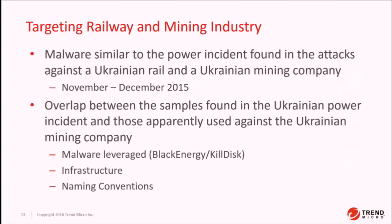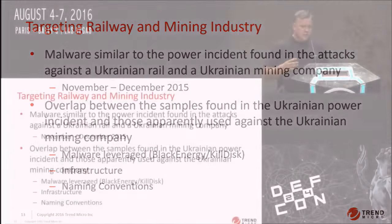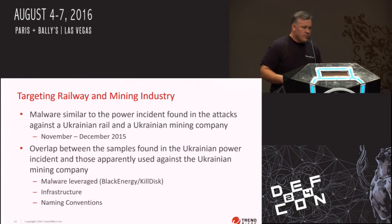There's also interesting research from a sister organization inside our company where they looked at the malware used in the Ukrainian attack and found links to malware in other Ukrainian companies — including a rail company and a mining company — around the same time. Black Energy was supposedly not used in the attacks against the Ukrainian power company, but it did exist in that network. The researchers identified the connections by looking at the malware infrastructure and naming conventions and released a white paper, which is on the Trend Micro blog and is worth a read.